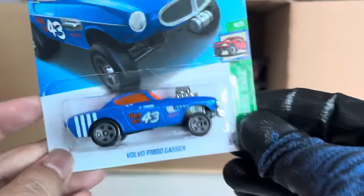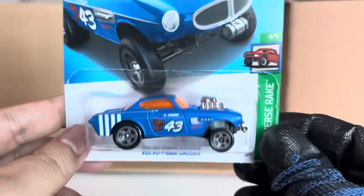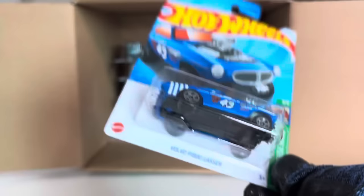This casting is used as the Super Treasure Hunt. Obviously this is the normal version in blue. The Super Treasure Hunt color is — is it turquoise? Teal — teal Spectraflame. But this is the blue one, normal version. Under Gasser — nice.